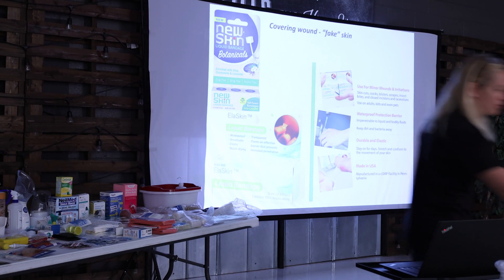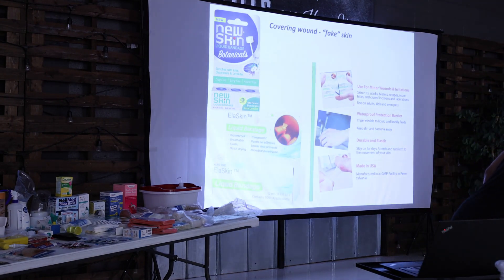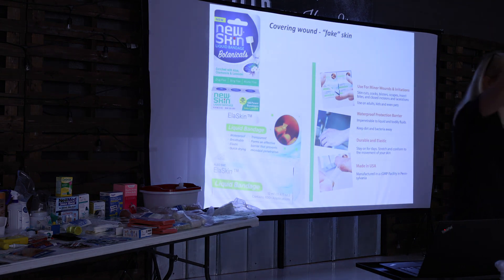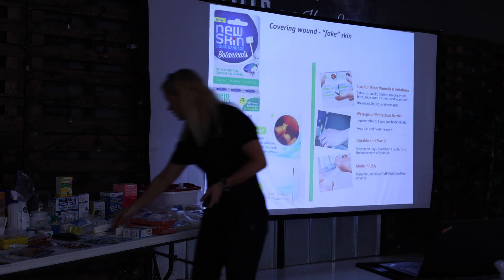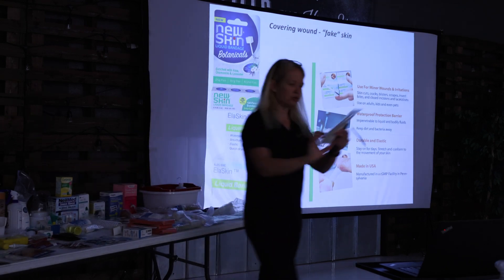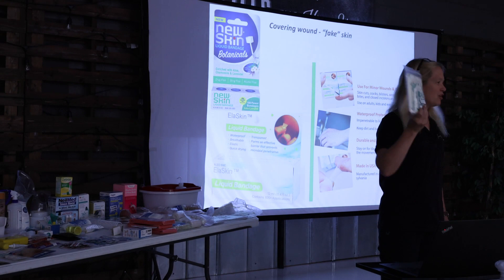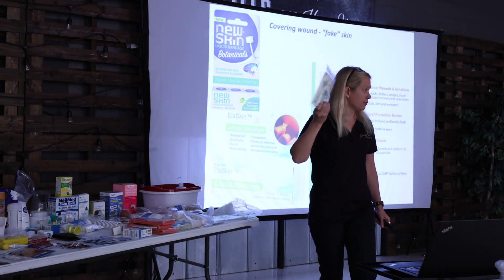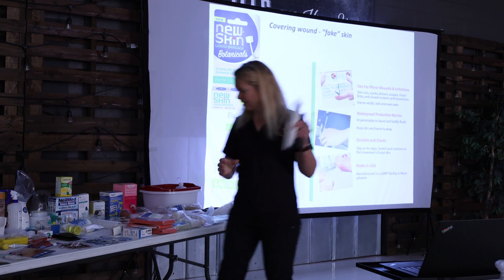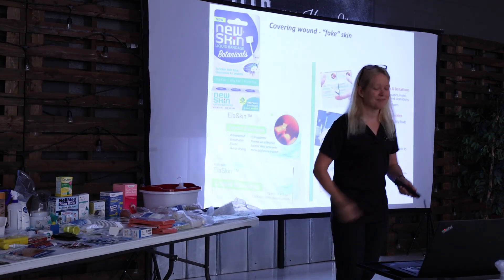My preference for covering wounds is Tegaderm film bandages, available in all different sizes. You can get a Tegaderm multi-size pack on Amazon, which is fantastic since you won't use it that often but when you need it, you need it. Another option is Nu Skin — paint it over the wound to keep it covered. It dries hard, which is great for blisters when hiking. The downside is it sticks when you remove it and can damage delicate healing tissue.